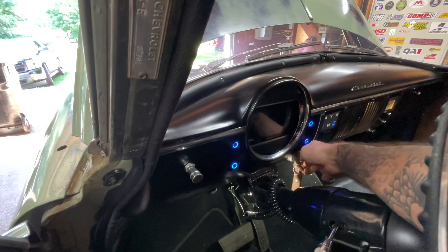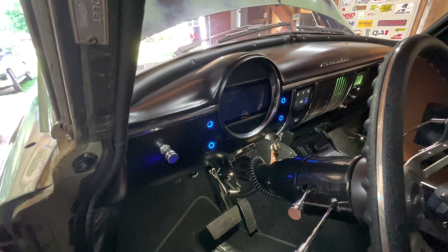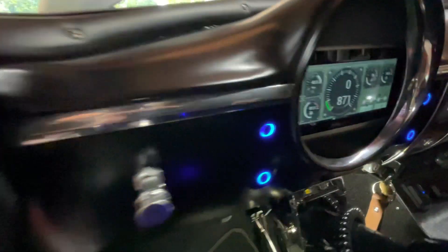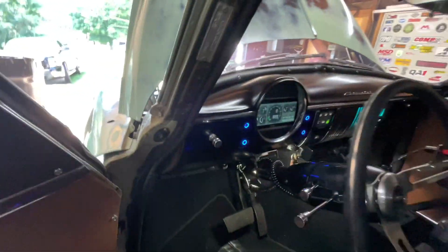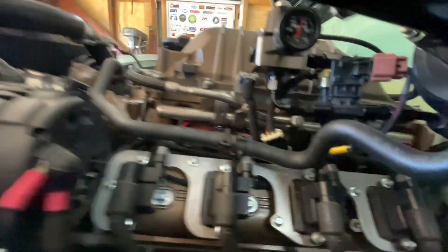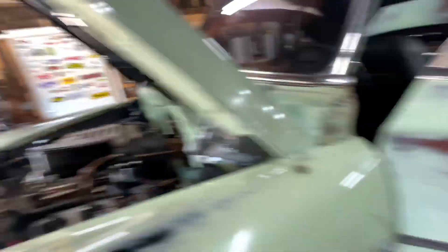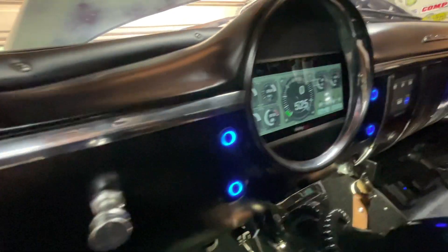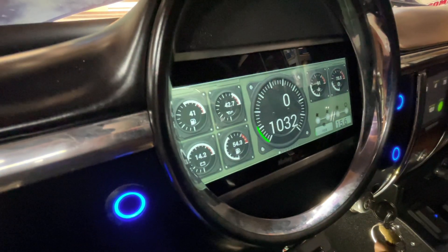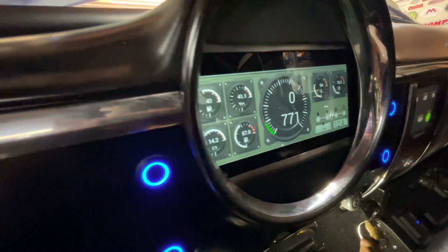Make sure I don't have any fuel leaks. It's so much better. I think we fixed it.